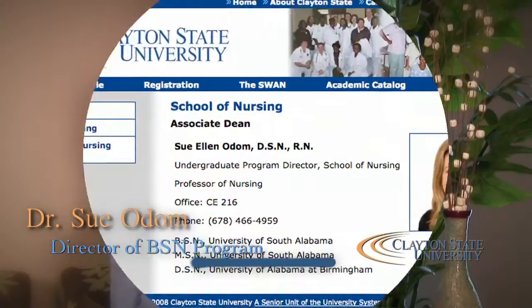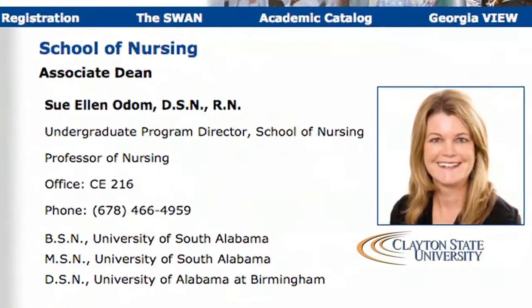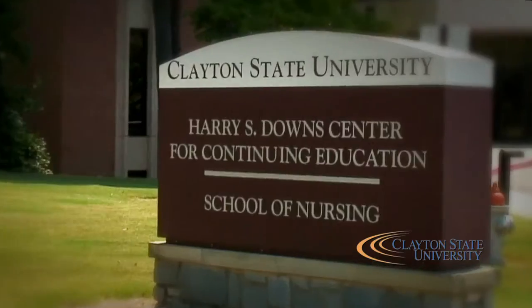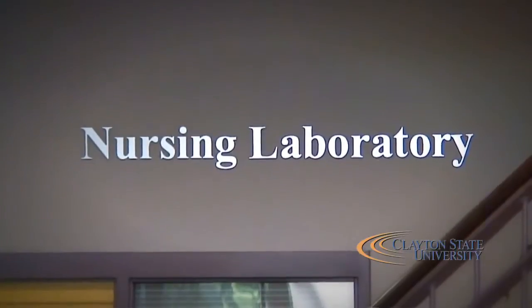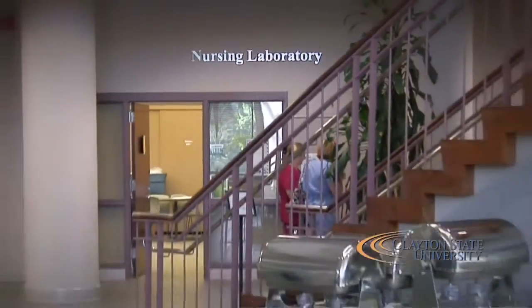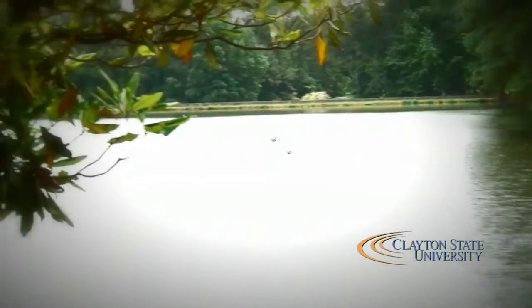I'm Dr. Sue Odom, chairman of the baccalaureate nursing program here. You're sitting with us in the middle of our new building. We are now over at the continuing education building, the Harry Downs building. We've been over here for about four years — a really new building, and we're so pleased.